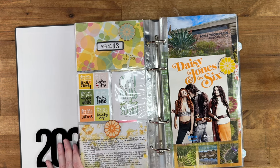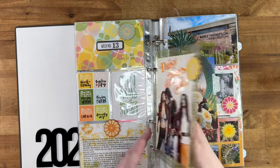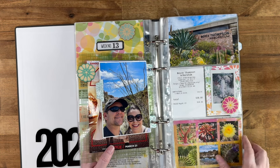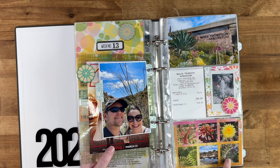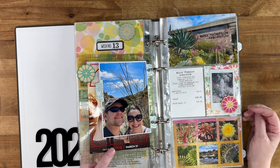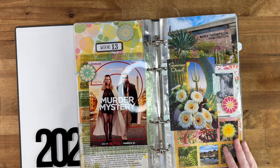Week thirteen was Day in the Life with Ali Edwards' Documenting Community, and it was spring break so we decided to go to the arboretum, which was lots of fun. I did complete my Day in the Life album — there's a flip-through on my channel. We documented everyday life based on color, finding flowers at the arboretum in each color of the rainbow — red, orange, yellow, green, blue, and purple. My favorite there was the old man cactus, which is covered in white fur. We were also binging Daisy Jones and the Six, which I loved, and we watched Murder Mystery 2.